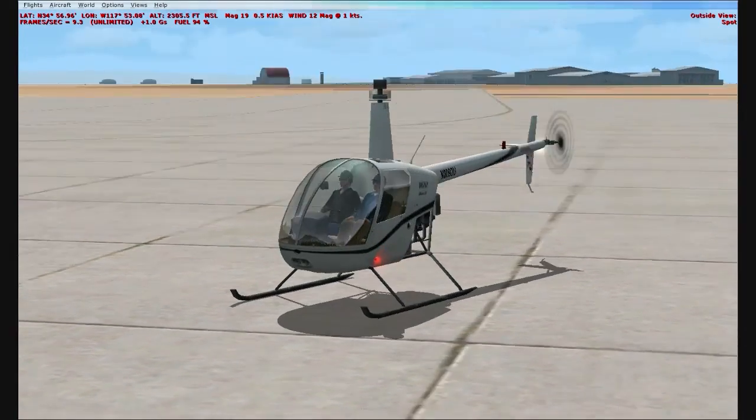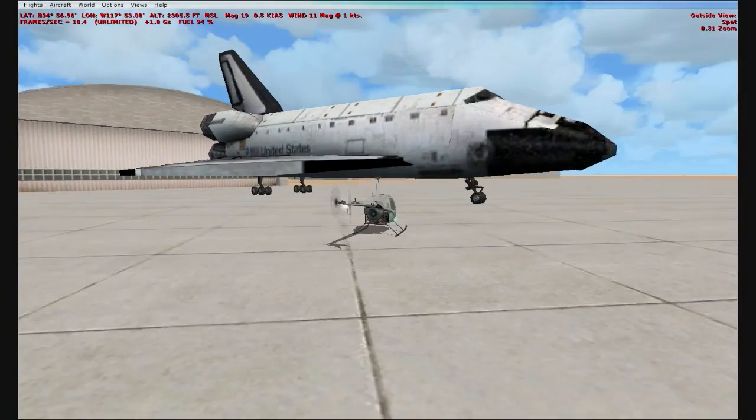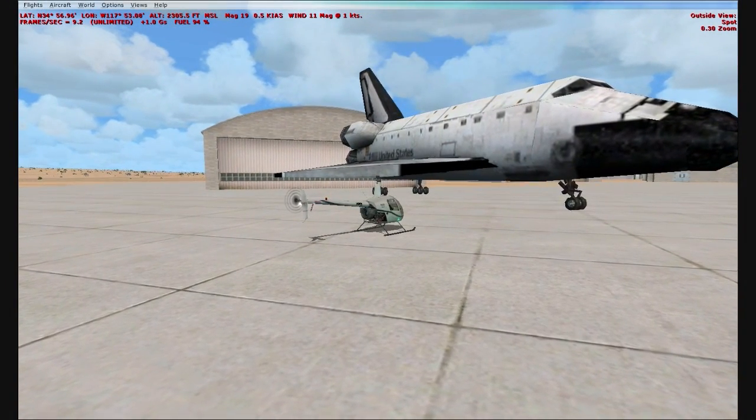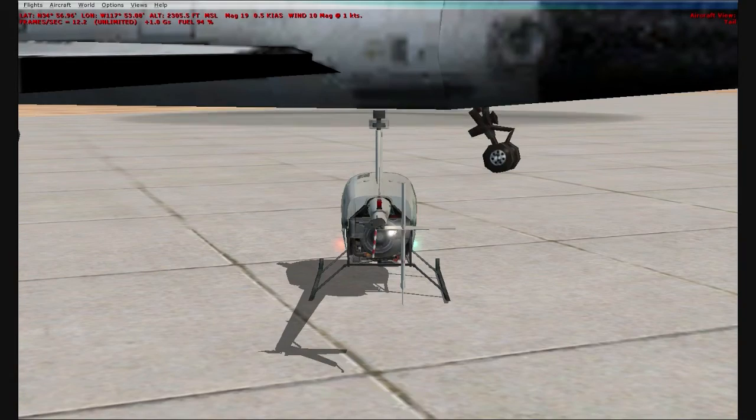We're going to switch to spot view here. Look how big the space shuttle is compared to my helicopter. And the landing gear of the space shuttle is very similar to the Boeing 777 and the A330.